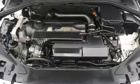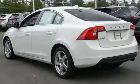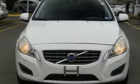Driver memory seats, intercooled turbo I-5 engine, aluminum wheels, gas pressurized shocks, and automatic transmission.